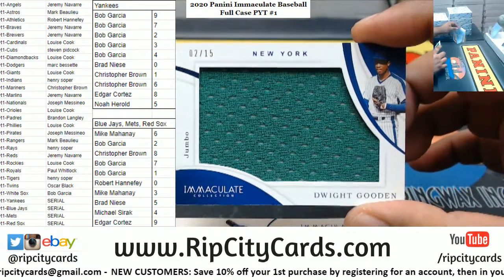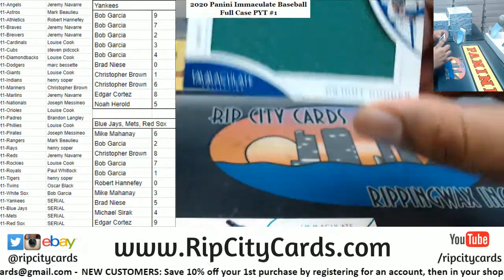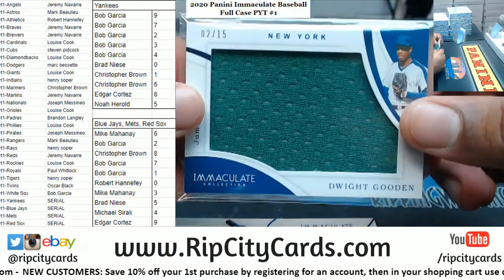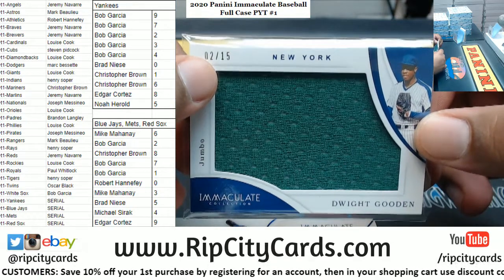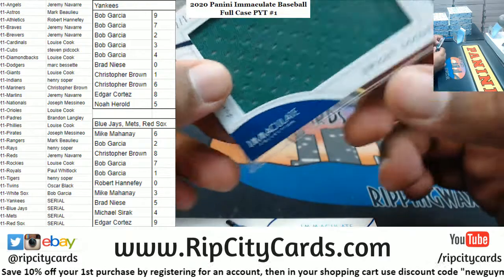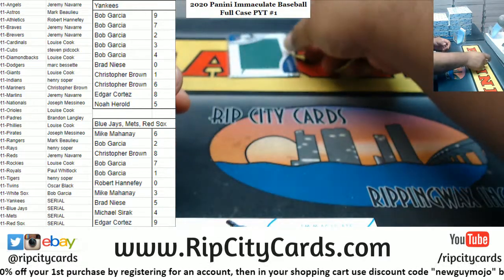We got Dwight Gooden 2 of 15 Mets, so already we start off with a serial number team. That is the Mets, so that goes to the two spot which is Bob. Are you kidding me? Are you serious right now?